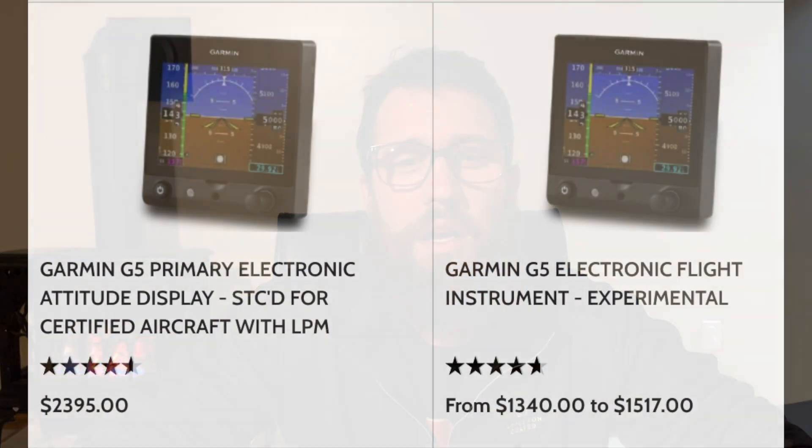Here's an example. These prices are right off of Aircraft Spruce, which is probably the biggest aviation parts dealer in the world. The example is a Garmin G5, which is a very popular aftermarket digital instrument. The certified G5 costs $2,395, while the non-certified version is $1,340 — $1,000 less, and it's the same part.